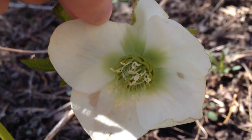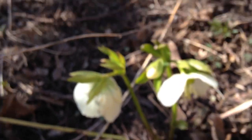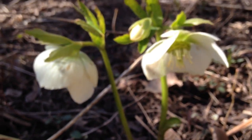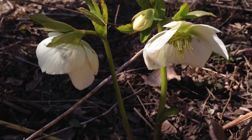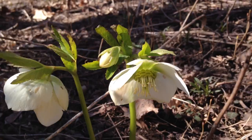Hello everybody, I've got a bit of an outdoor flower video for you. This time it's a hellebore — it's a European flowering plant. Not to be confused with the hellebore orchid; this is a different flowering plant.